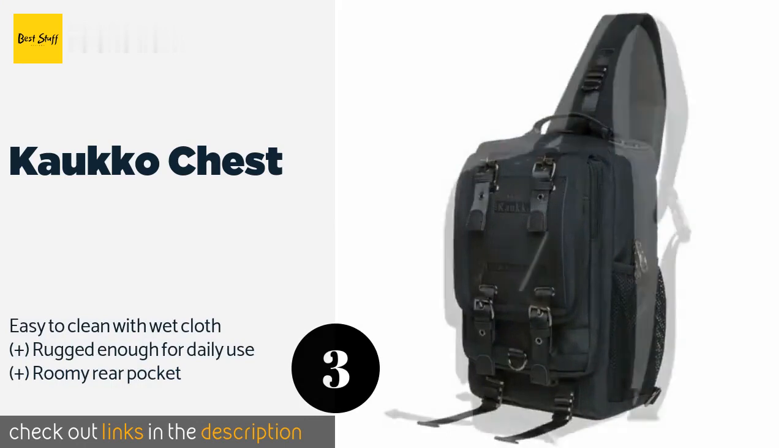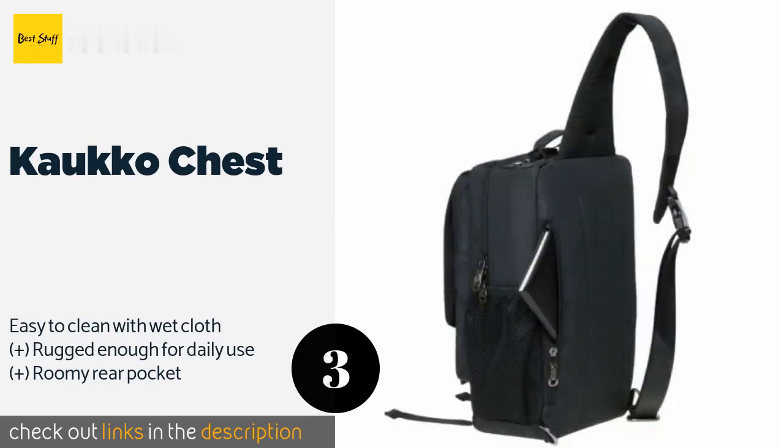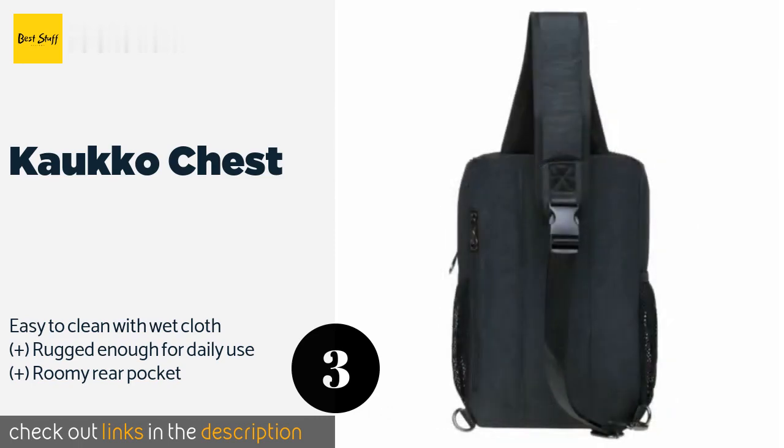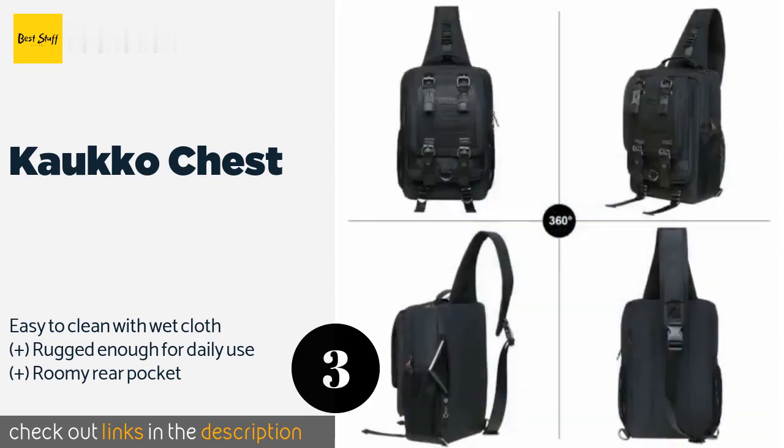The Caco Chest can be worn in multiple configurations with a durable strap that's both adjustable and very comfortable. It allows you to choose from several trendy color options to suit your style. The price is approximately $32.